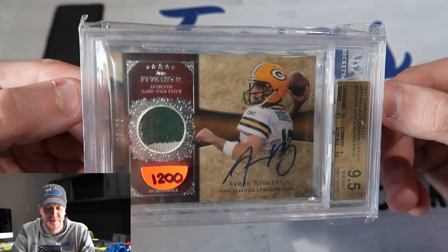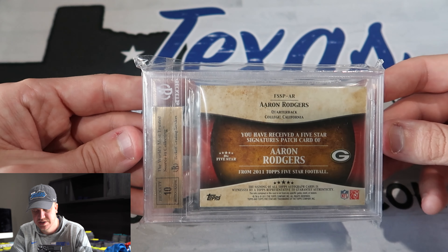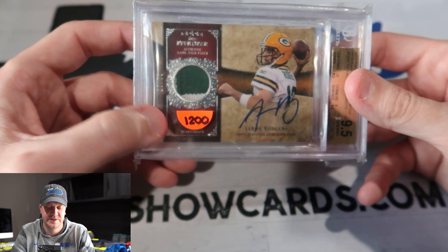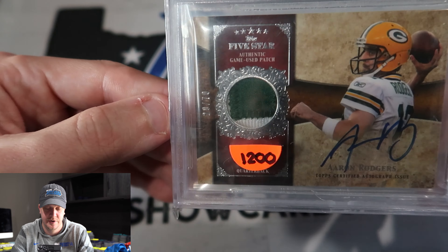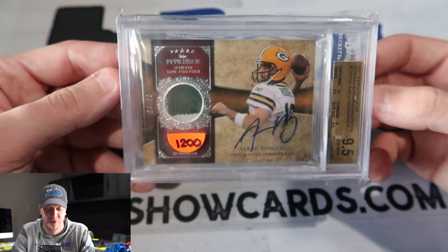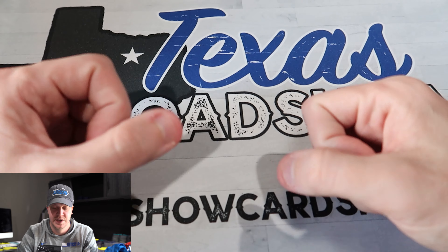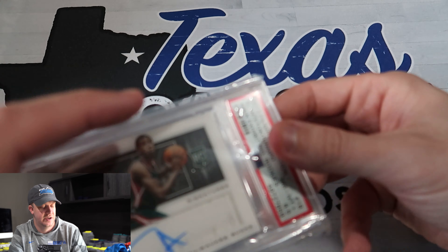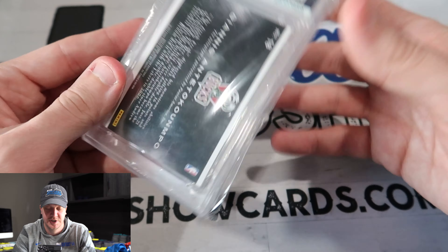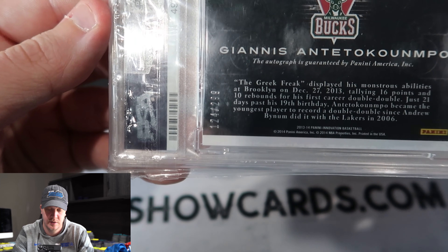Aaron Rodgers 2011 Five Star patch auto. Not a rookie, nothing crazy, but 9.5/10 on-card auto patch. I think I got it for well below $750. It's numbered two out of 299. I just saw the card and kind of fell in love with it, got it for below comps. As you can see, it's kind of trending here — I'm really liking autos now. A lot of times I'm into parallels and stuff, but I just feel like autos like this, especially numbered ones — this one's out of 299 — are really compelling.